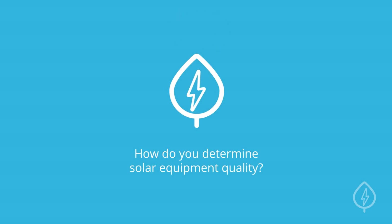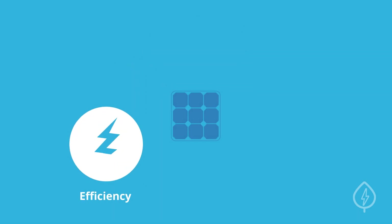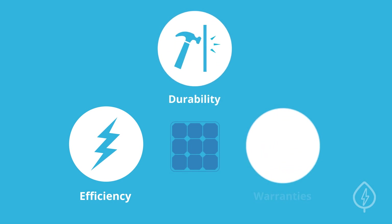How do you determine solar equipment quality? There are three main factors to consider when evaluating the quality of solar equipment: efficiency, durability, and warranties.